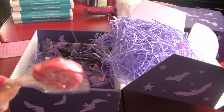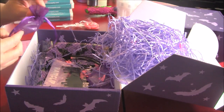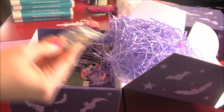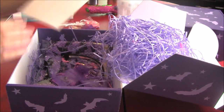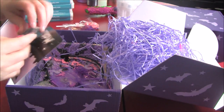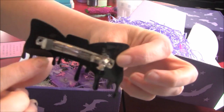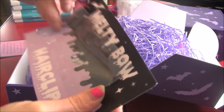We have a sucker, which I'm sure Caden will steal. We have a little bat ghost — so cute. We have a melty bow hair clip. I'll take it out so you can see it better. It's adorable. And inside there we even have some little stars.